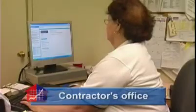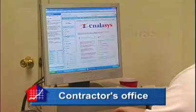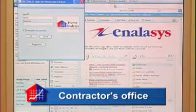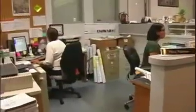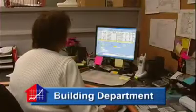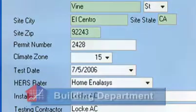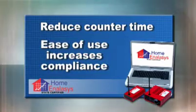The process begins when a permit is requested. Contractors using the Home Analysis system can request a permit right from their computers, with only a few clicks of the mouse. The request is immediately available to view at your offices. You simply reply by adding a permit number. A time-consuming visit to your front counter is avoided, and the ease of use makes compliance more likely. We're now able to pull those permits online — it is so fast, so cost-effective, and so time-saving for our employees.